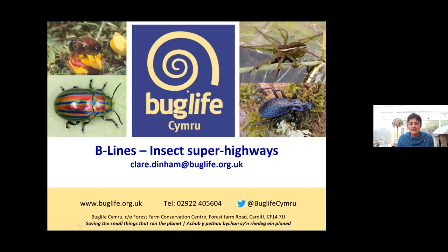And that's about it — a bit of a whistle-stop tour of pollinators and Beelines. Thank you very much indeed, Claire. You started exactly where you stopped.